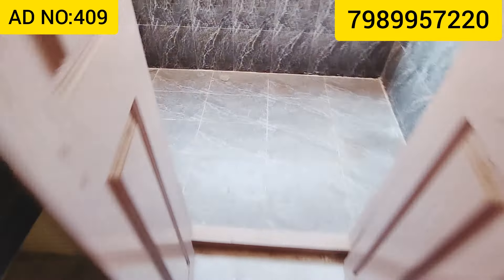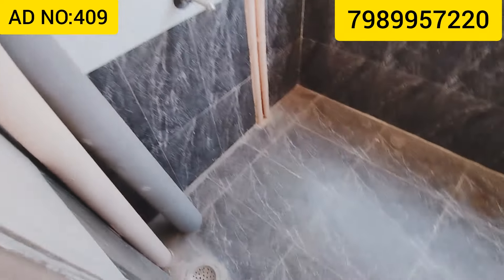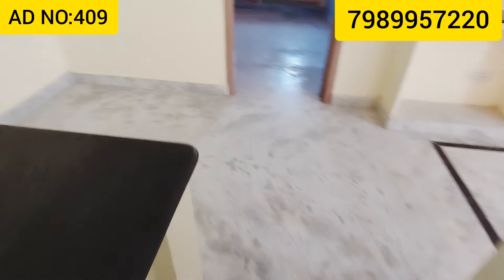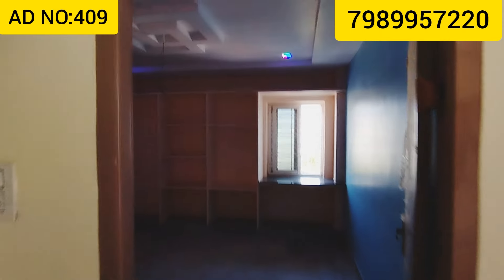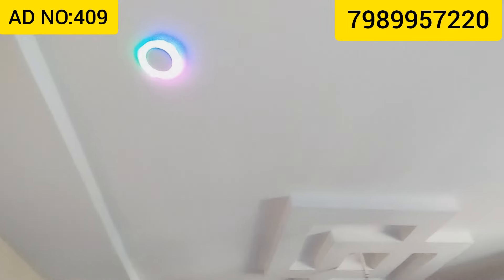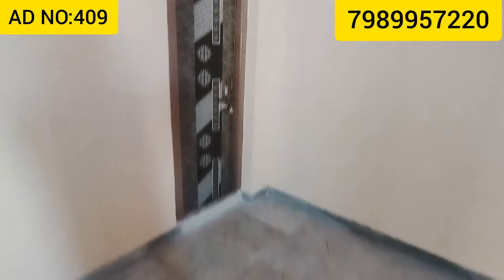We are looking at the front entrance area and the right side. We also have a lift facility here.